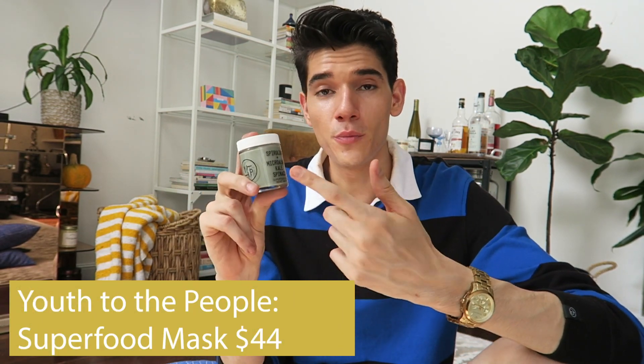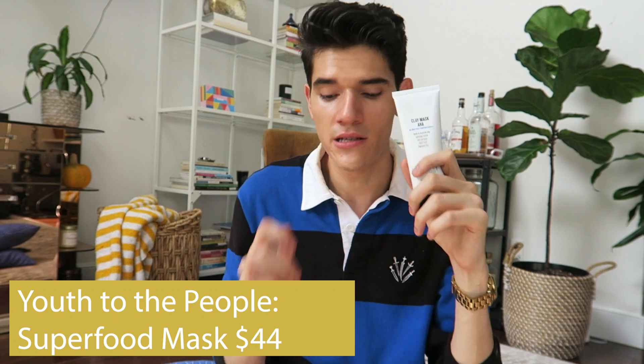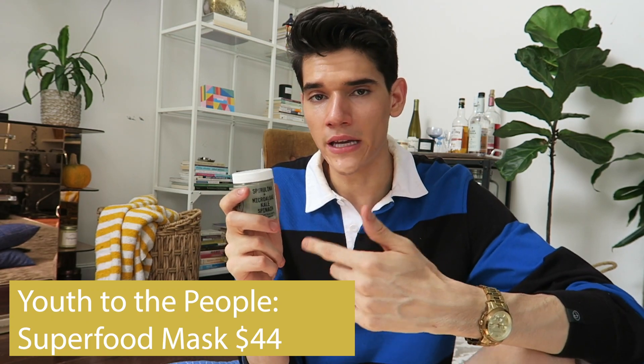I'm not super into natural skincare in general — things from Lush have really irritated my skin in the past. But one natural brand I really like is Youth to the People. This is their superfood and algae mask. I actually use the two masks together — where I'm oily I use the clay mask on my T-zone, then the Youth to the People mask everywhere else including my neck. It's really light so I can use it in winter without drying my skin. It feels like a multivitamin for your skin — spinach, kale, all that goodness.